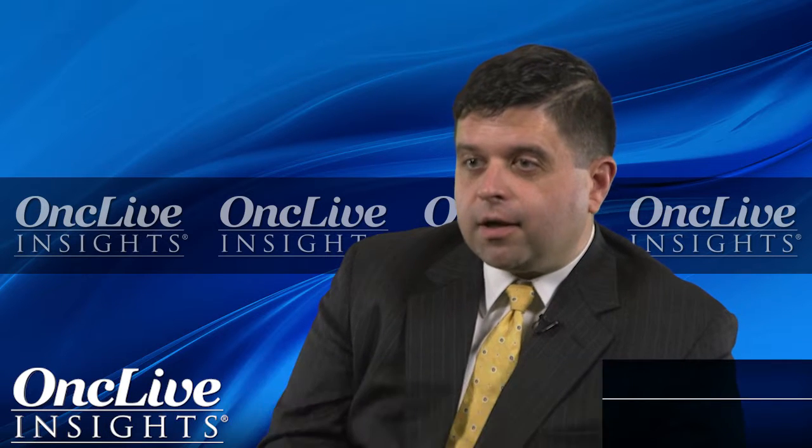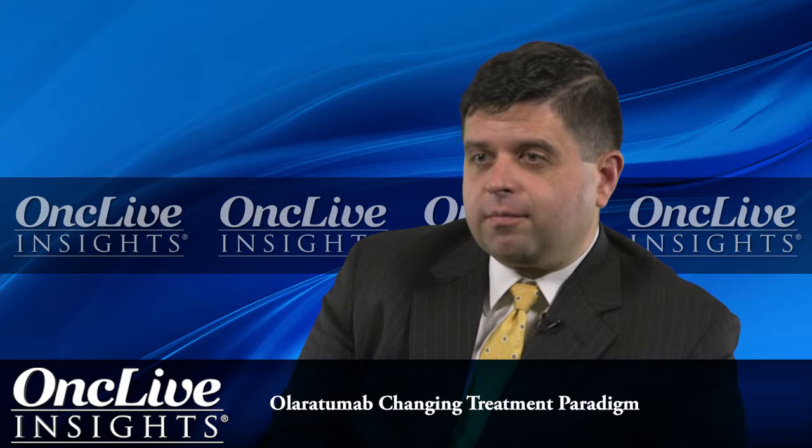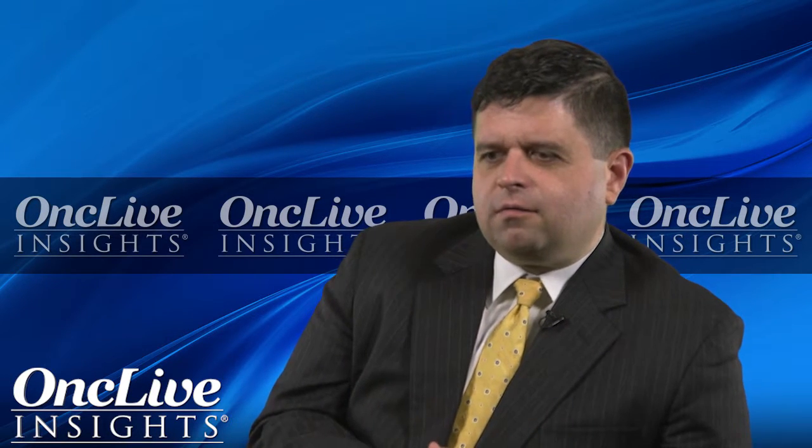The most recent advance our field has actually surprisingly hit upon is a monoclonal antibody. That monoclonal antibody targets the platelet-derived growth factor receptor, and its name is olaratumab. This is a molecule I've been involved with since its very beginning. It's an exciting drug used in combination with doxorubicin, and finding a partner that works with doxorubicin besides ifosfamide is highly exciting.